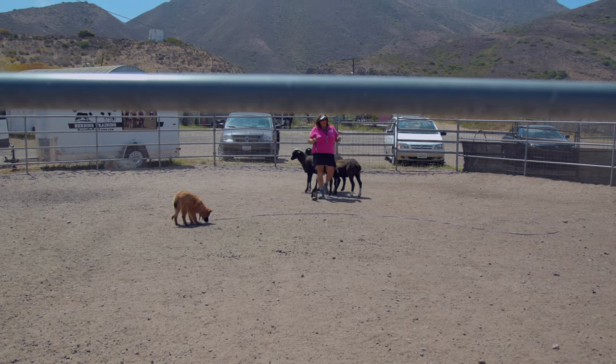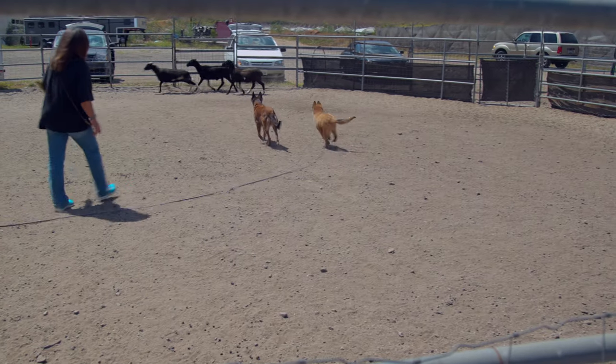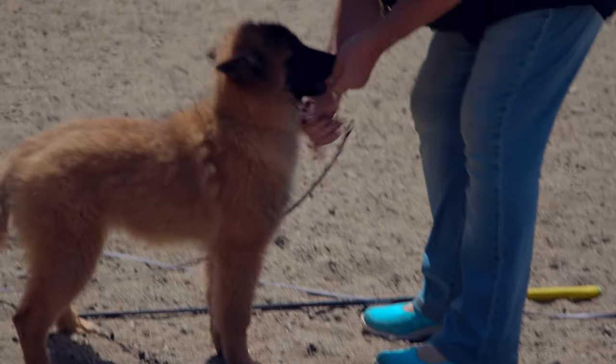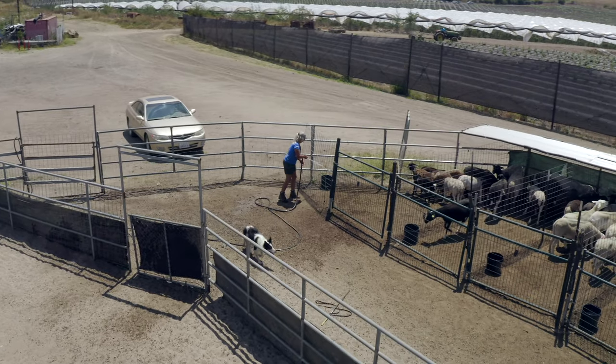I'm Evelyn McGinnis and I have Belgian Tervuren. I'm Terry Meredith and I have two Belgian Tervs, two girls, and I've been in the breed for close to 20 years now. We're here at On the Lamb All-Breed Herding Training and we're here working our dogs with sheep.